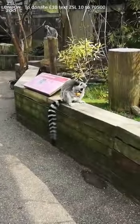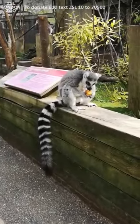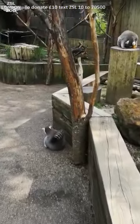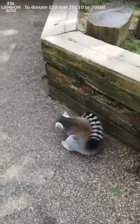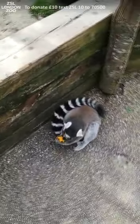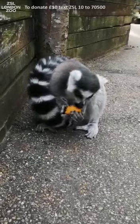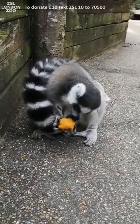Ring-tailed lemurs, of course, have these beautiful long tails which they use as a little bit of a signpost to help everyone follow where they're going — especially when they've found such treats. But they also use their tails in a stink fight sometimes. We do have a troop of boys all here. They'll sometimes rub scent from their scent glands situated just around their elbows, rub that scent all over their tail, and swish their tails at each other. It's a really good way of deciding who is the most dominant lemur and who gets to pick the best lemur girlfriends.